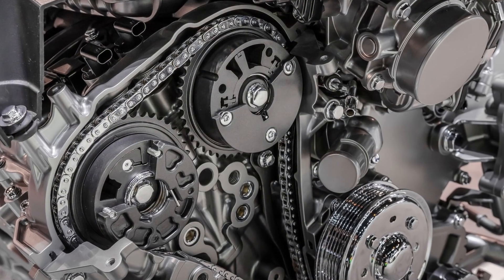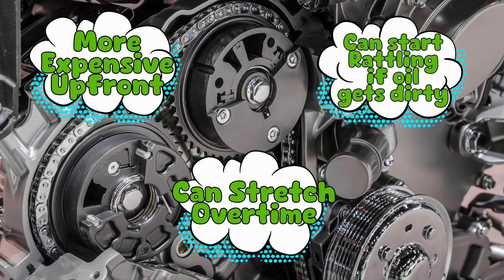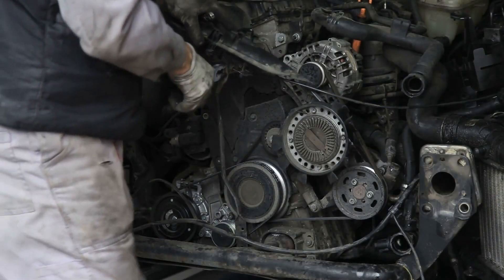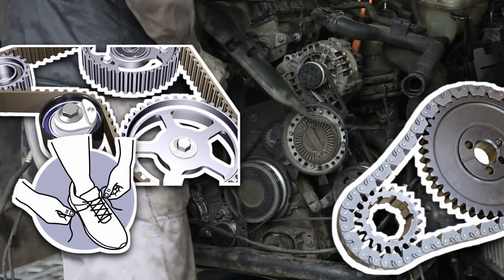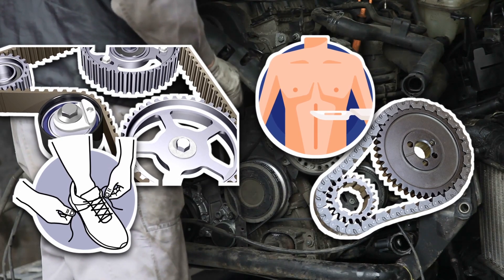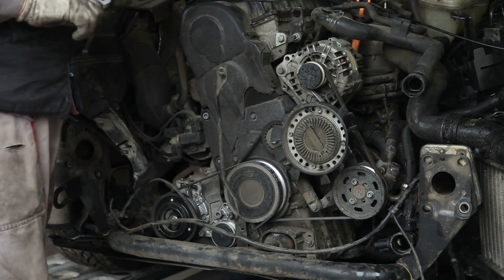However, chains have their own drama. They're more expensive up front, can stretch over time, and if your oil gets dirty or low, they can start rattling or even jump teeth — which is engine code for 'you're in trouble, buddy.' Plus, replacing one is no small task. If a timing belt is like changing your shoes, replacing a chain is like open heart surgery on your car. It's labor intensive, expensive, and can involve tearing the whole engine apart. But if you take care of it, that chain will outlive your car, your warranty, and possibly your patience.